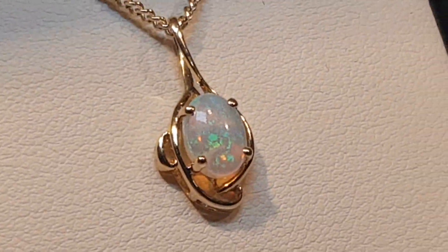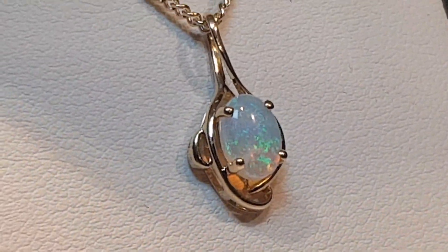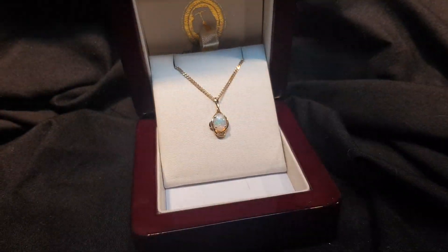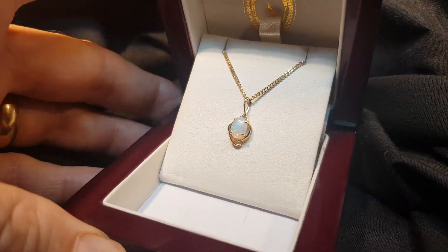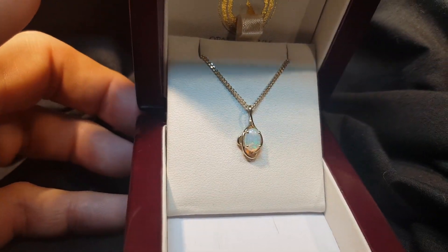That really showcases how amazing nature actually is. This particular opal has good green color, and we call this a crystal opal because it has a high degree of transparency.